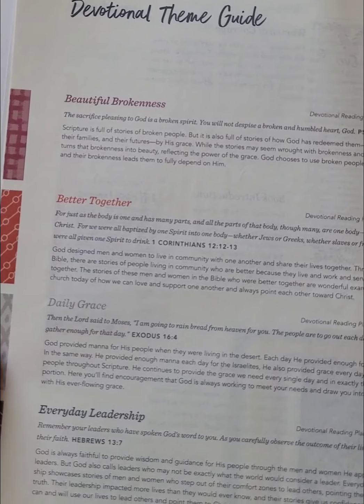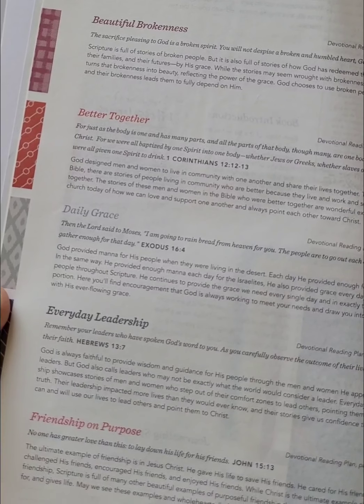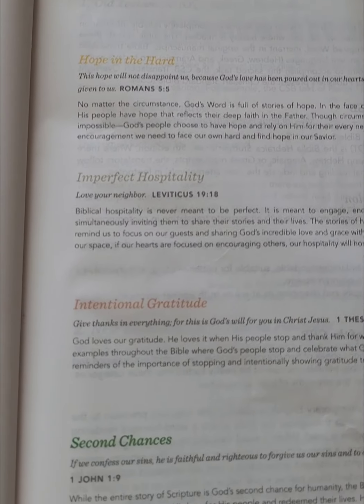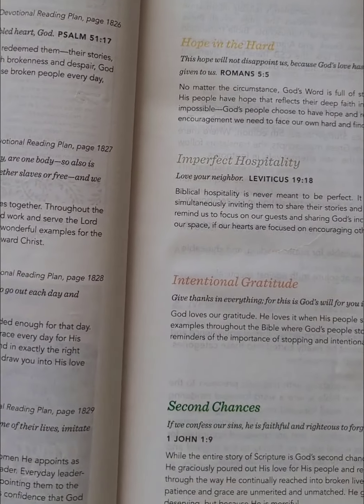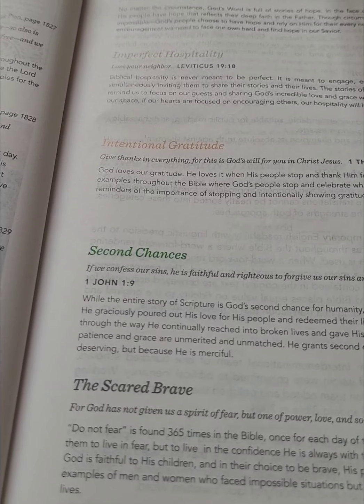So what are the devotional themes? There's: Beautiful Brokenness, Better Together, Daily Grace, Everyday Leadership, Friendship on Purpose, Hope in the Heart, Imperfect Hospitality, Intentional Gratitude, Second Chances, and Scared Brave.